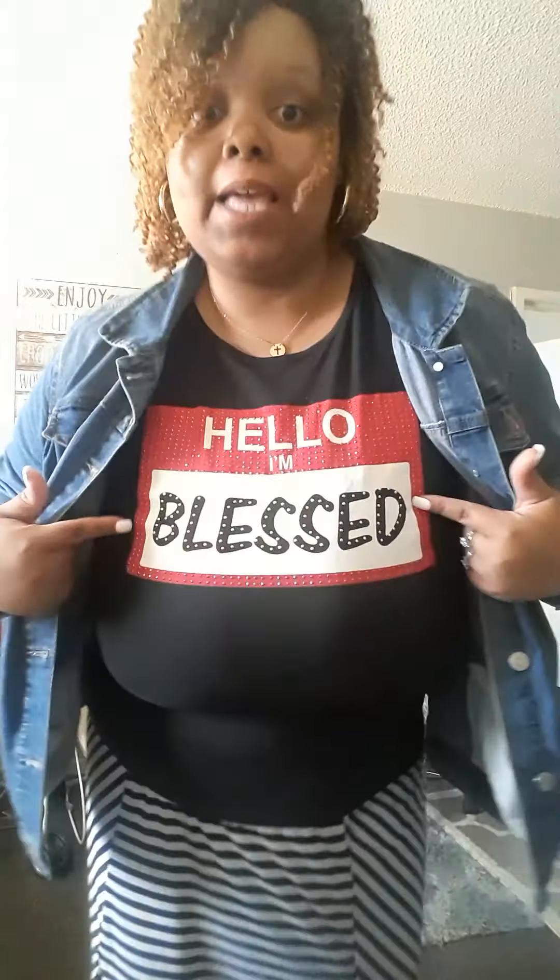Those are my items from Shein. Until next time, stay blessed and stay beautiful. Bye y'all!